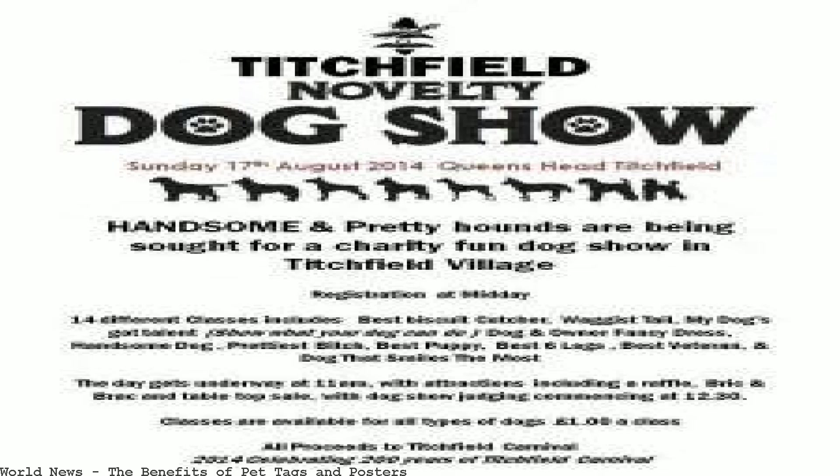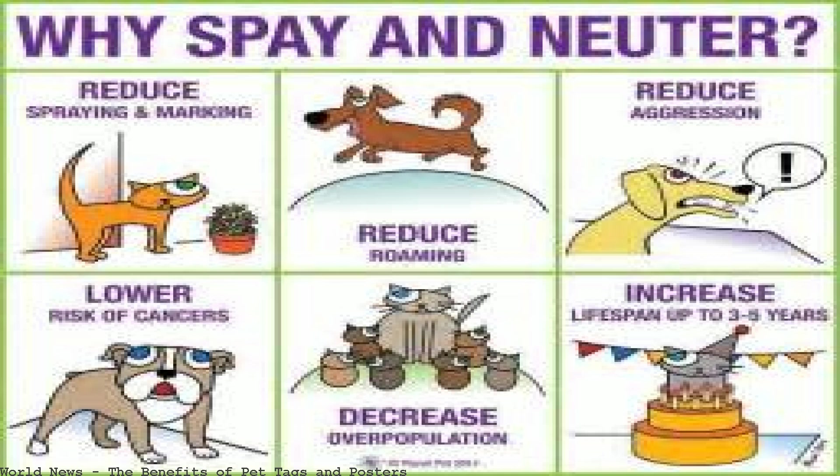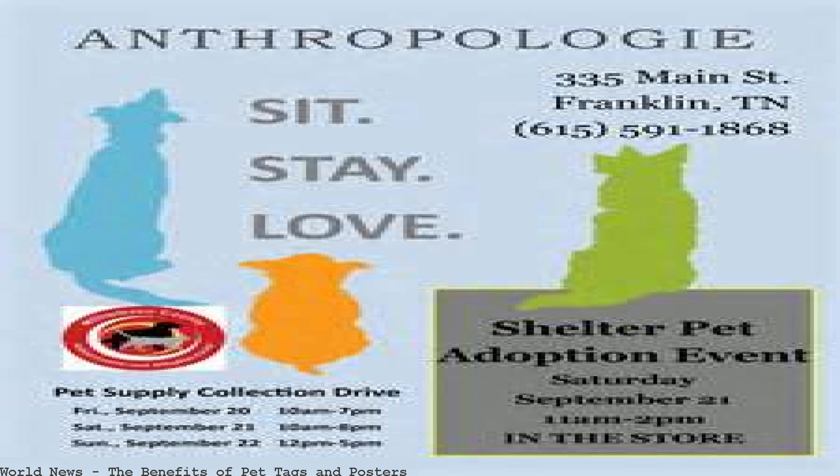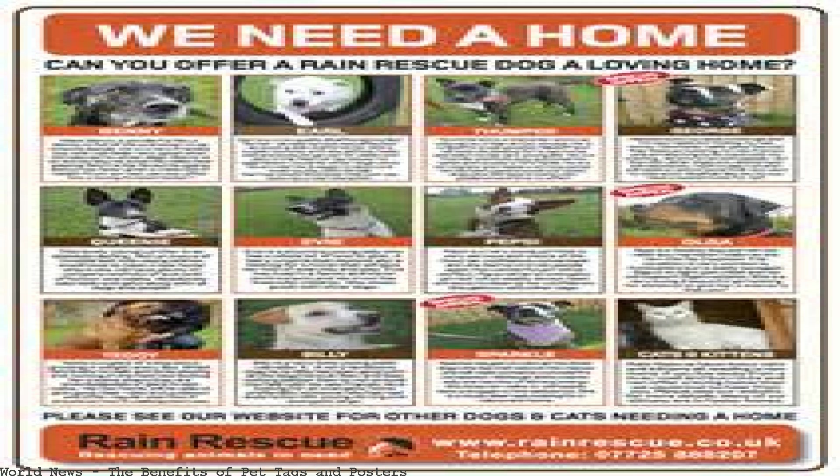Get a Humigain microchip for pets and join our membership program that enhances a pet microchip with safety and wellness benefits.